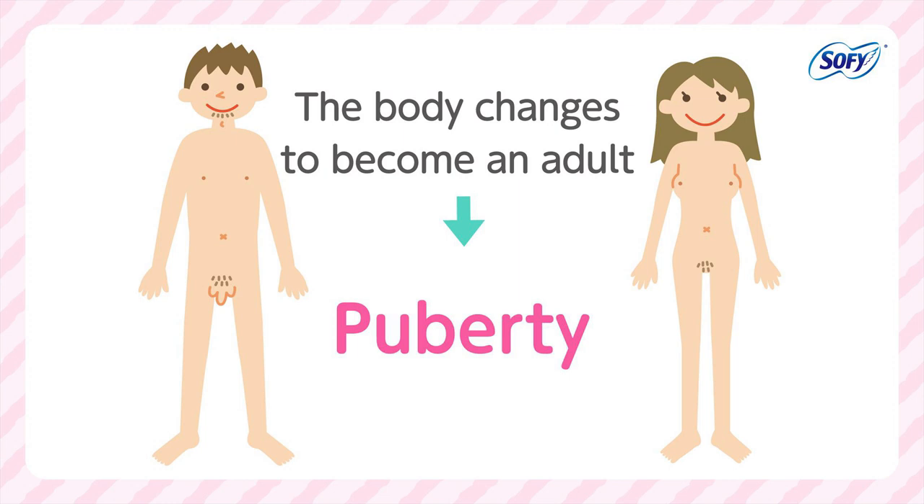Body changes can happen at different times for different people. But the way the body changes to become an adult is called puberty.